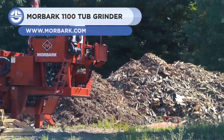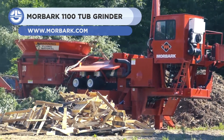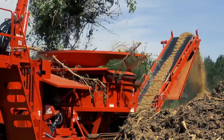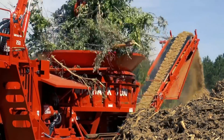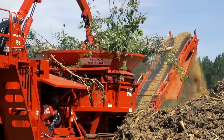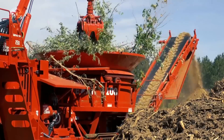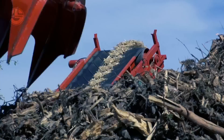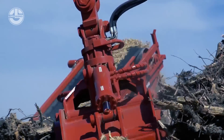Up next, we have the Morbark 1100 Tub Grinder. It is a mid-sized grinder designed to process and reduce wood waste. The tub has hydraulic augers that allow the operator to remove the product from beneath the mill. When material surges, pressure sensors automatically slow tub rotation to prevent plugging.